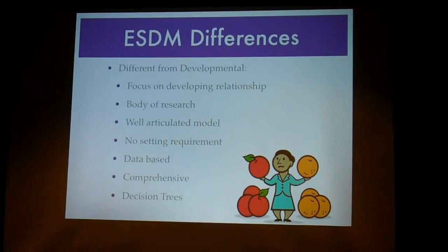They say in their book that they're different from the developmental approaches — and when I say developmental approaches, I mean Greenspan, Floortime, DIR. The reason why they're different from those approaches is they focus on developing a relationship between the parent and the child, whereas even with some of the developmental approaches, they still have therapists come in and it's more focused on the therapist developing a relationship. So they focus more on teaching the parent how to develop a relationship.